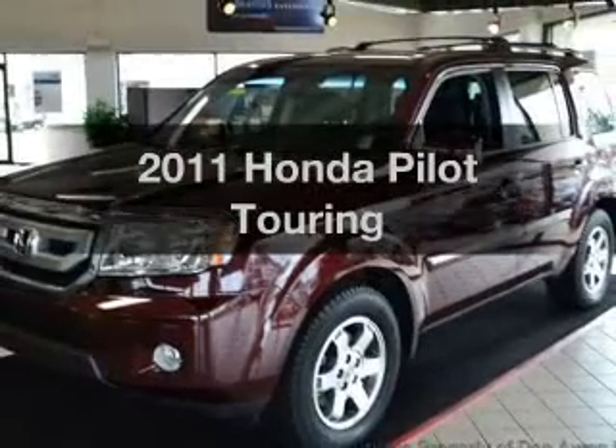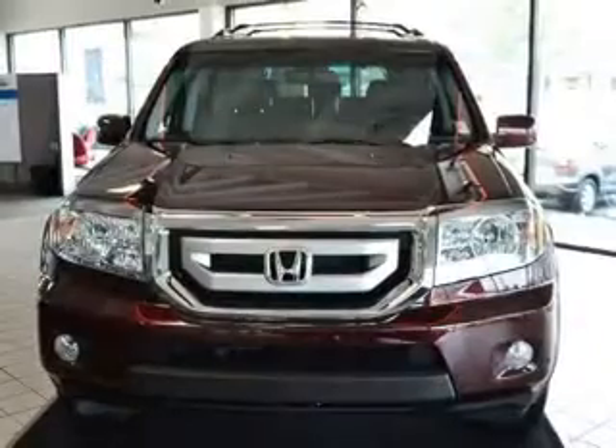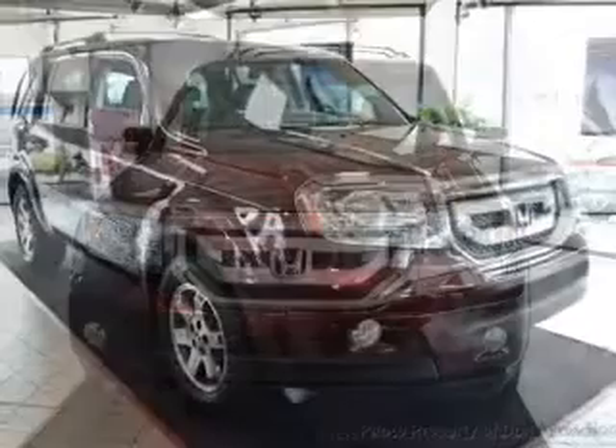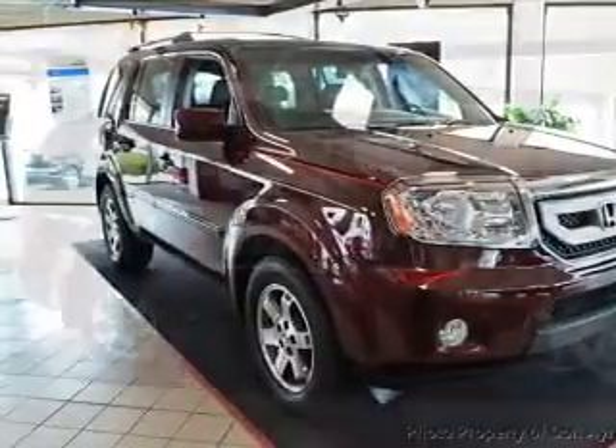Check out this 2011 Honda Pilot. If you're looking for a first-rate auto, this one could be yours today. The powertrain includes four-wheel drive with a solid six-cylinder engine that responds smoothly to its five-speed automatic transmission.